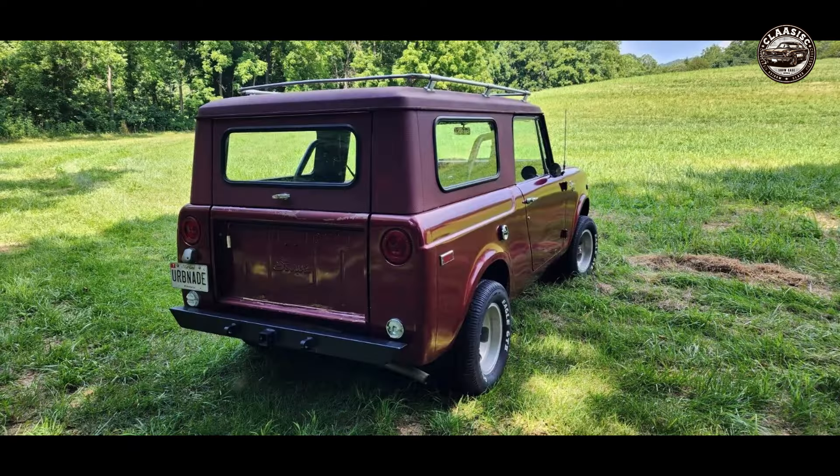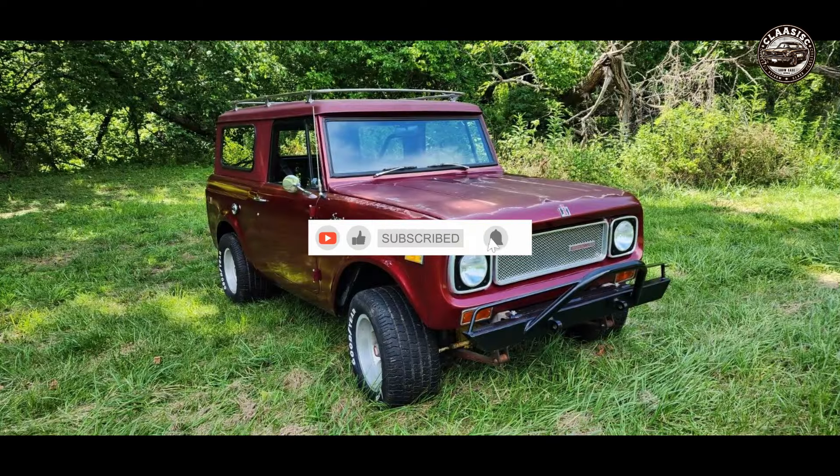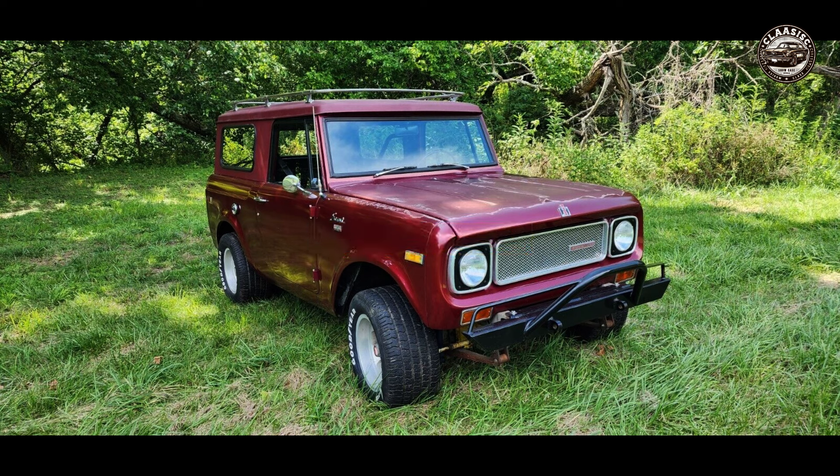The starting bid is $15,000, and the auction will end on January 31st, 2024. If you have any questions, you can contact the seller by email or phone, and the seller will be happy to answer them. Thank you for watching this video, and I hope you will become the new owner of this amazing car.